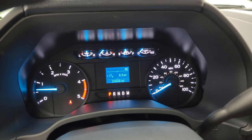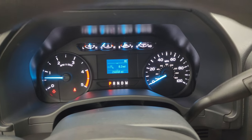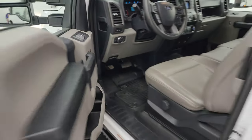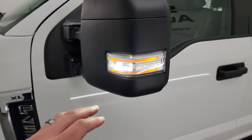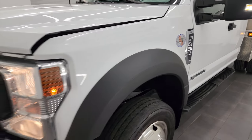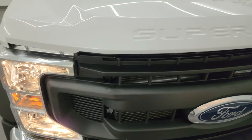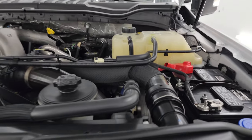It starts right up — no check engine lights or anything like that, other than the hood-ajar indicator. I would personally like to thank you for checking out the video today, and hopefully from this HD video you've been able to verify the quality, condition, and options of this truck. The side lights are really bright, and the truck is in really nice shape for a work truck. All lights are working nicely.